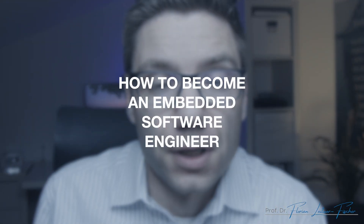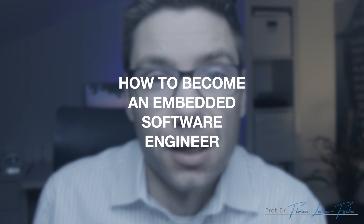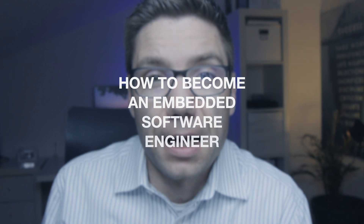Hello and welcome to this video. Do you want to become an embedded software engineer, or are you already a software engineer and want to work for a company like Tesla, BMW, Airbus, Boeing, SpaceX, Apple, or many more that use embedded systems? Then this video is for you.